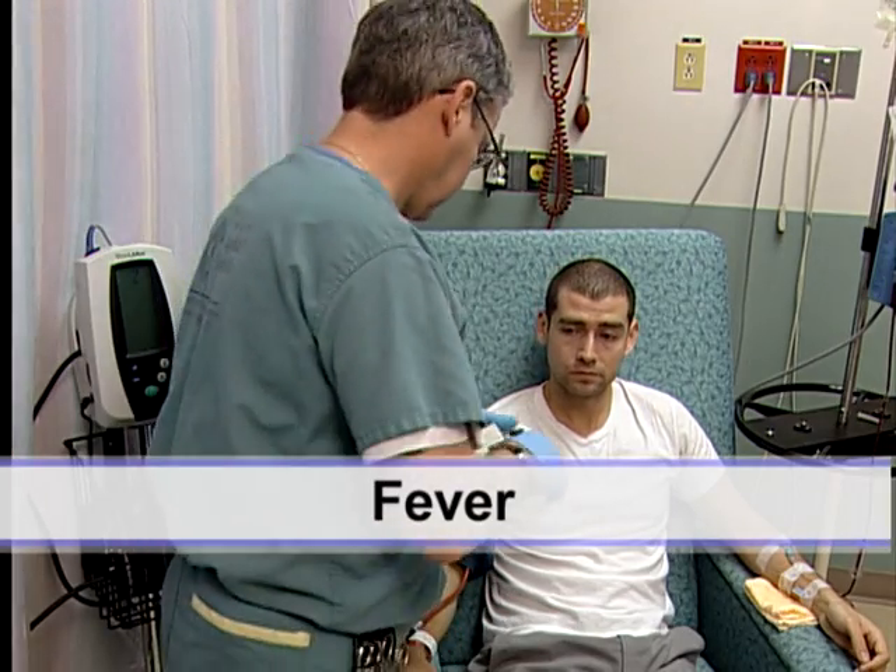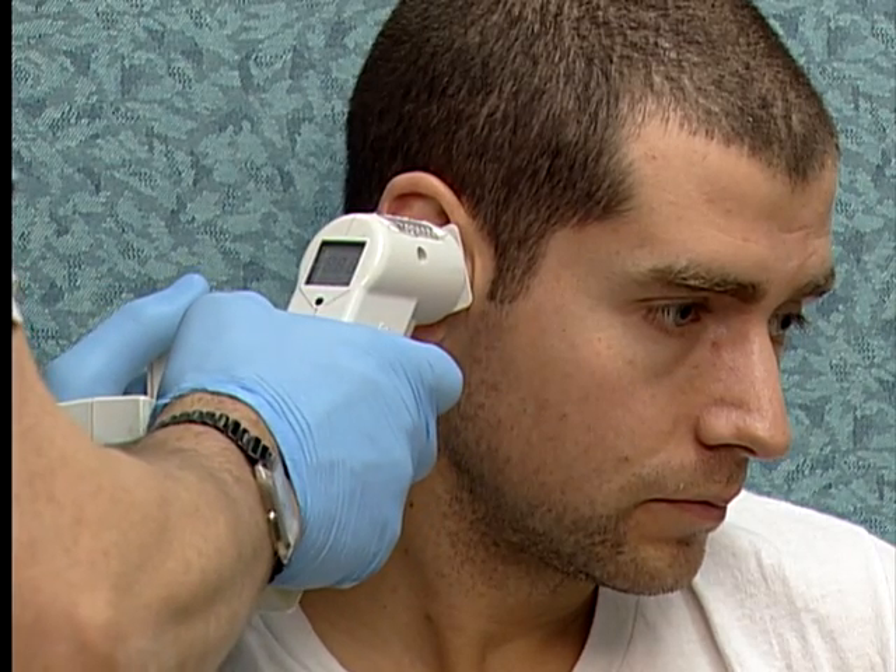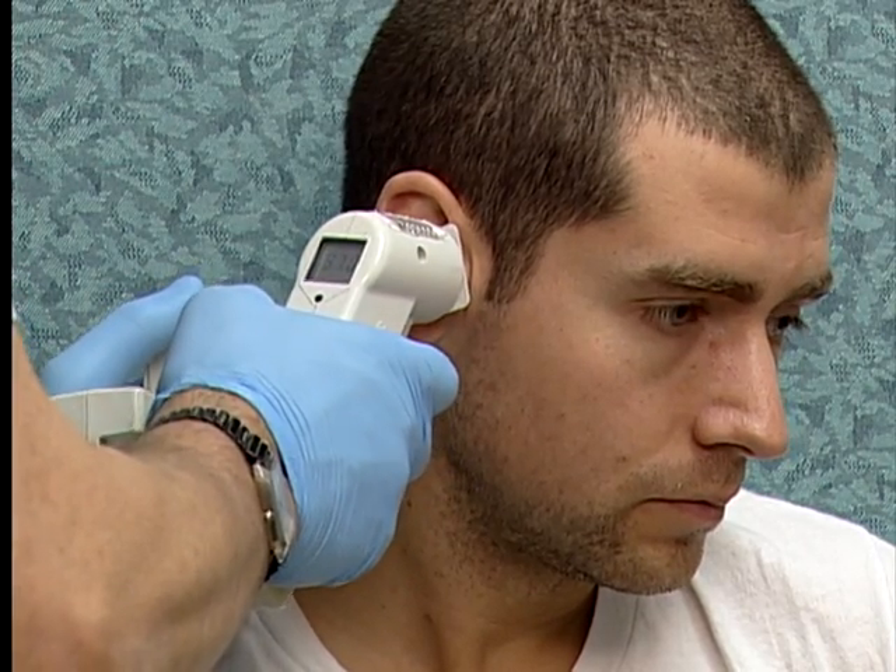A fever reaction is uncommon and usually occurs during or shortly after the transfusion. The symptoms may include fever, chills, or flushing.